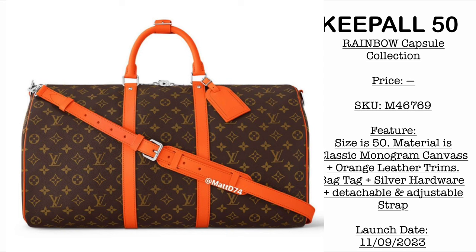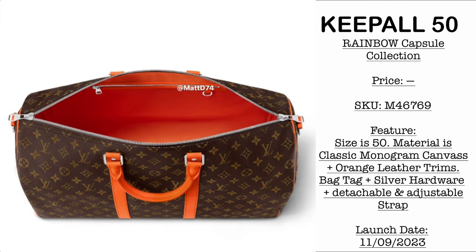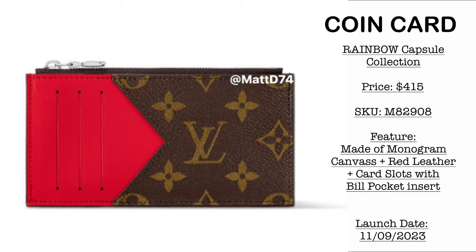Then we have the Kipal 50, still part of the Rainbow Capsule Collection, in monogram canvas material with orange leather trims. It comes with two top handles, a bag strap, and a bag tag. Then we have a coin card priced at $415 USD — a combination of classic monogram canvas with red leather trims consisting of the card slots and a silver zipper hardware for bills.